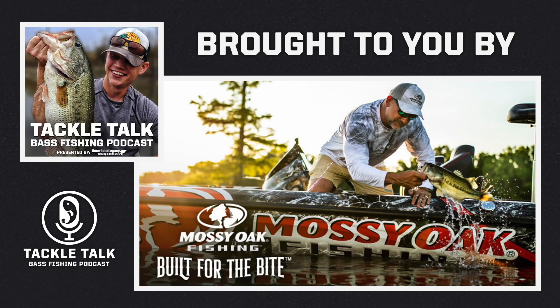We'll get back to the episode here in just a second. But first, we are brought to you in part by Mossy Oak. There's a reason that you're going to see some of the best anglers on the planet wearing Mossy Oak fishing apparel.